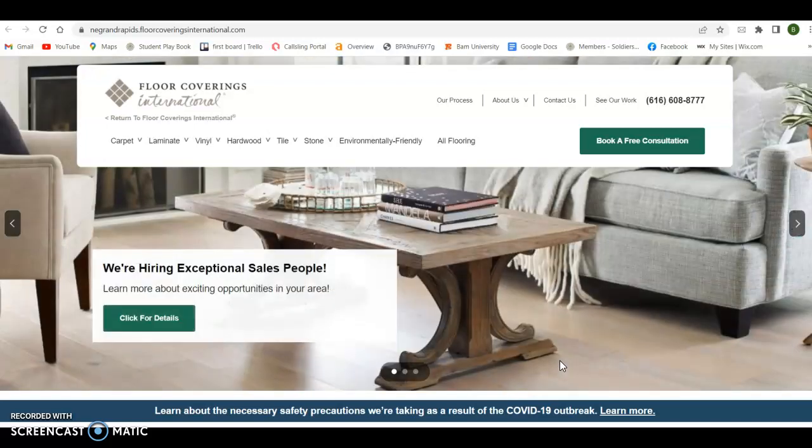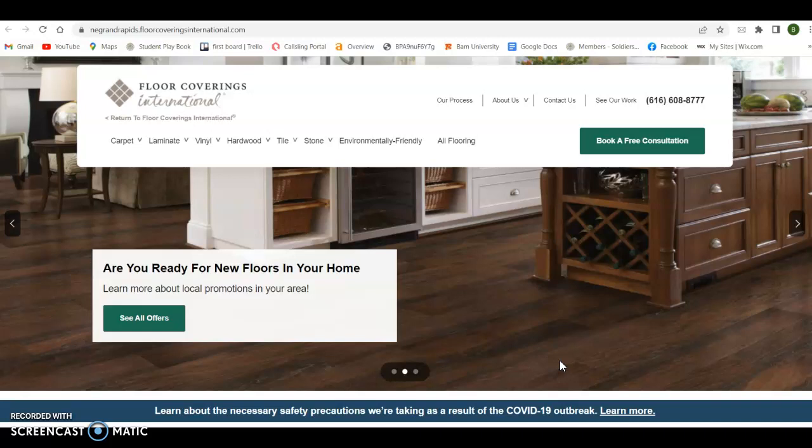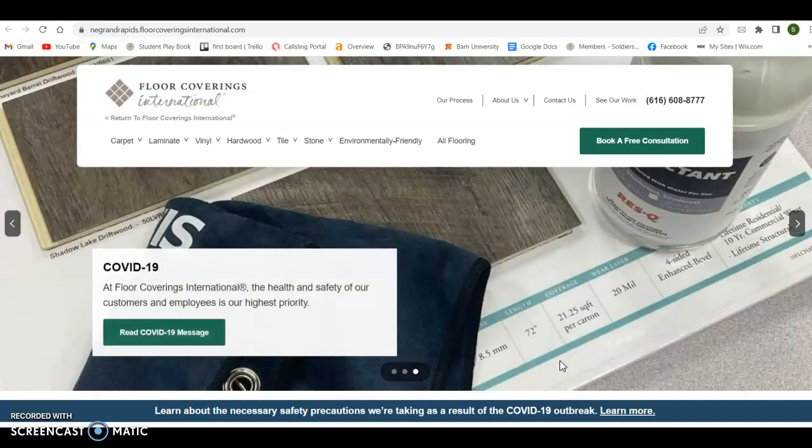Hey Adam, it's Brandon — just sending over this short custom video with three things you're going to be able to use and do right from the office to bring in some more business. The three things I'm going to go over are: website content and keywords, second is citations, and the last thing is backlinks. I go over these three things because they're easy to do right from the office, and they're three big things that Google looks at when placing people in search results.